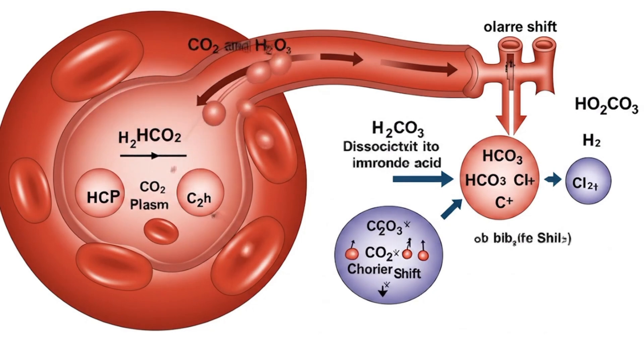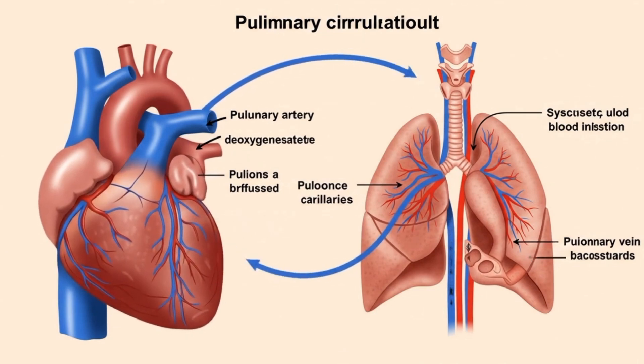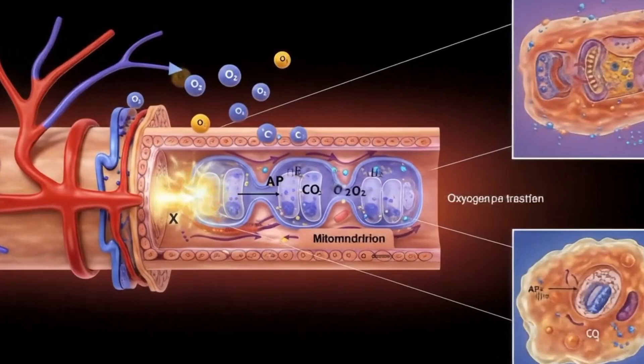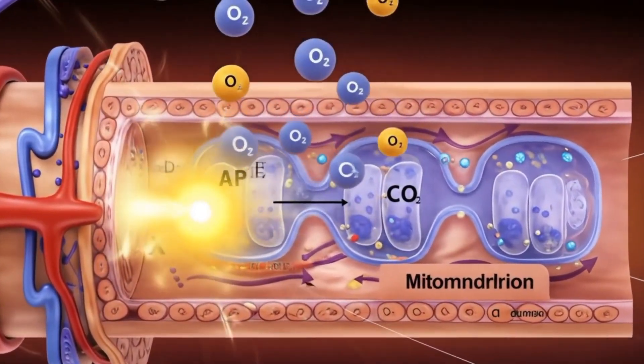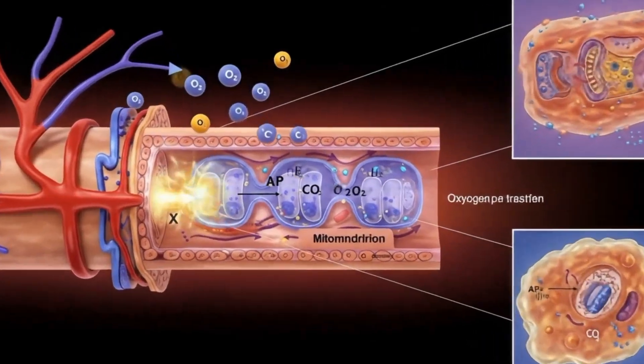In pulmonary circulation, blue deoxygenated blood flows into the lungs through pulmonary arteries, becomes rich with oxygen, and returns bright red to the heart through pulmonary veins. At the tissues, oxygen leaves red blood cells and enters muscle cells, fueling mitochondria to make ATP, while carbon dioxide flows back into the blood to be carried away.